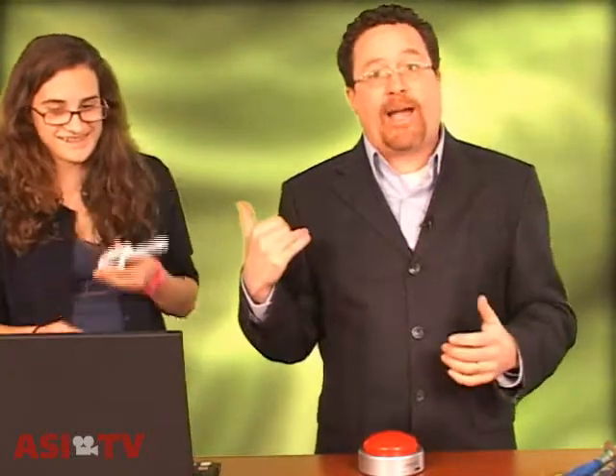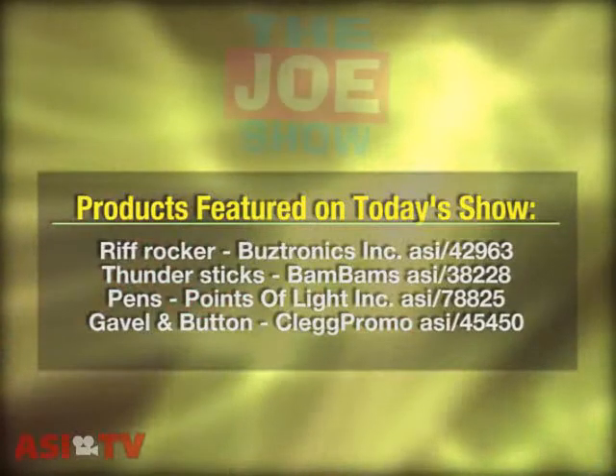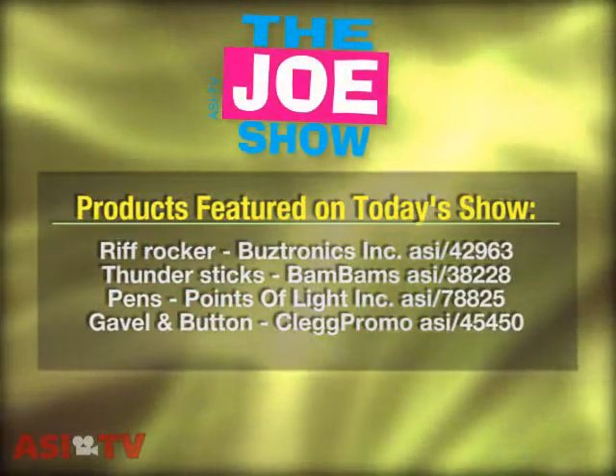Those are the products we have to show you today. When we're done here, we're going to keep rocking the Riff Rocker. Thanks a lot — you're watching ASI-TV. We'll see you next time.